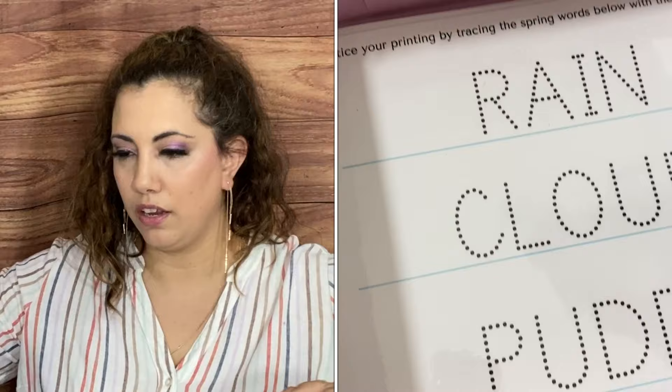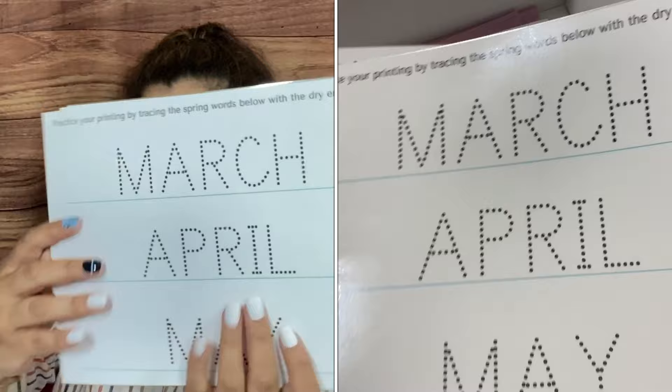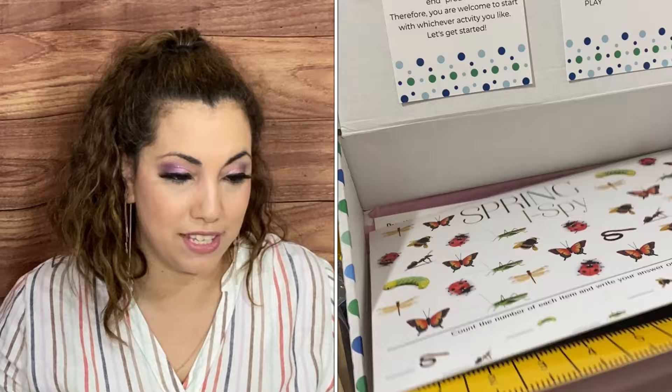We have some table salt — I'm not sure what that's for but we'll find out. Then three colors of paint in little pots. We have a Spring I Spy game where you count the number of each item and write the answer. We also have measuring worms and some laminated tracing word sheets. These are great for Wesley because he's practicing writing and he goes into kindergarten next year — nice to have him a little bit prepared since he didn't do TK or preschool.